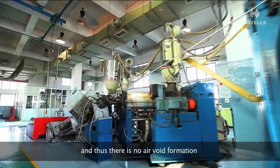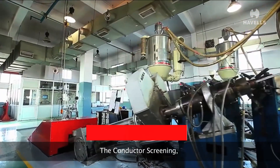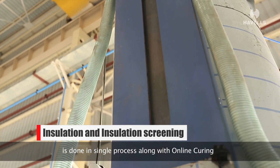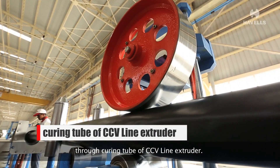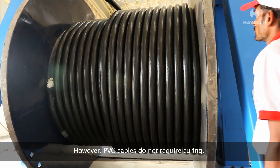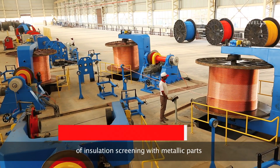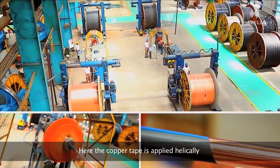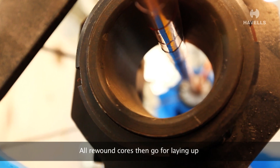The triple extrusion process ensures there is no air void formation, which may lead to premature failure. The conductor screening, insulation, and insulation screening are done in a single process along with online curing through the curing tube of a CCV line extruder. PVC cables do not require curing. The HT screened cables then undergo insulation screening with metallic parts, where copper tape is applied helically with 100% coverage over the insulated and screened cores.